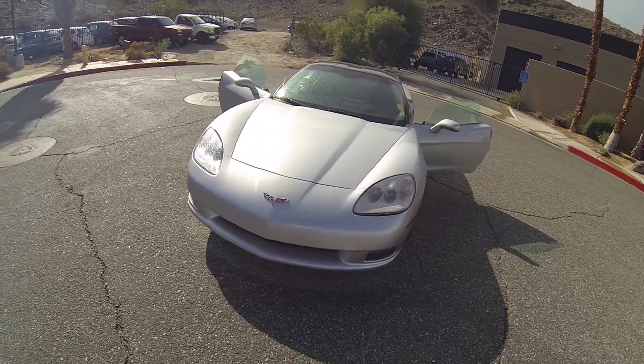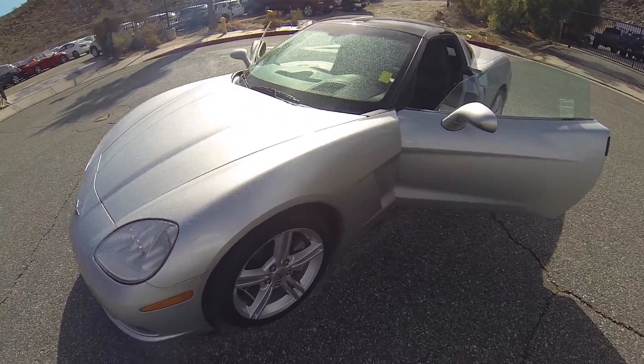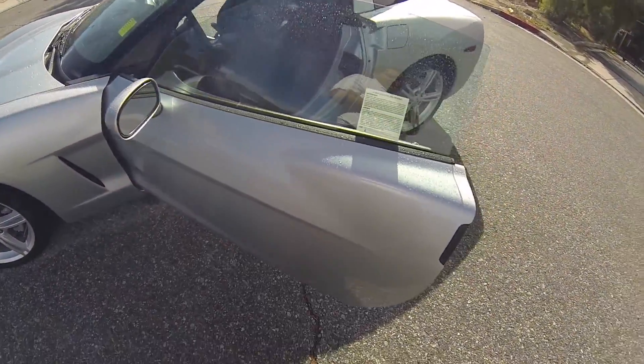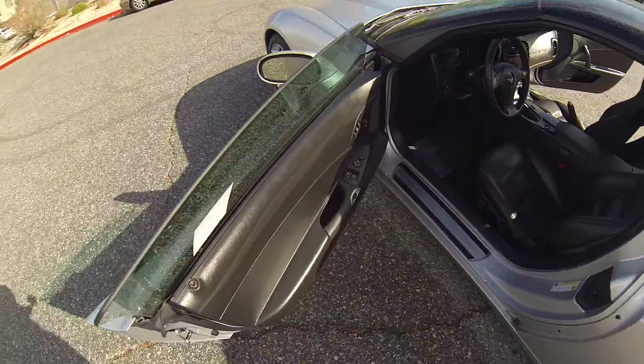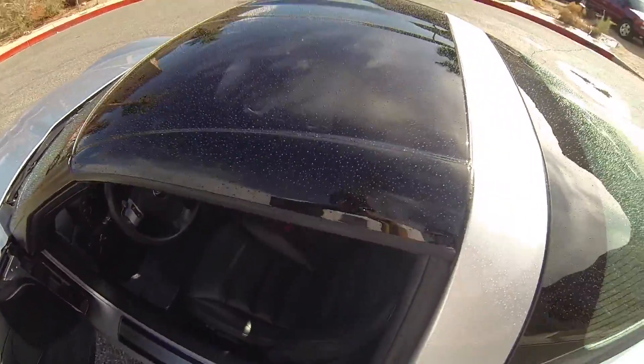Hello, here we have a 2009 Chevrolet Corvette with 27,000 miles. This does have the translucent top, also the color matched one.